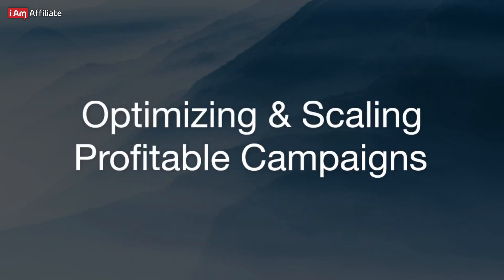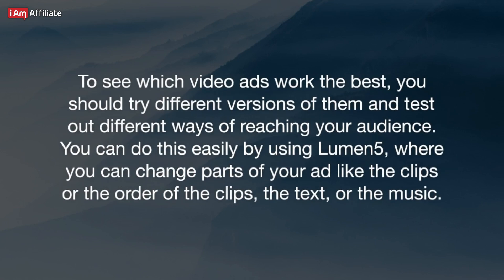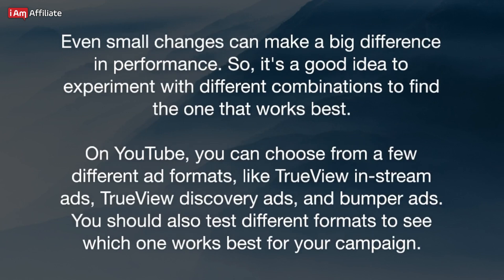Optimizing and scaling profitable campaigns. Once you start your campaign, wait a day or two, then check to see how it's doing. Look at the data from your campaign and use it to see how your ads are performing. Based on what the data tells you, take action to make your campaigns better. To see which video ads work best, try different versions of them and test out different ways of reaching your audience. You can do this easily using Lumen5, where you can change parts of your ad like clips, the order of clips, the text, or the music.